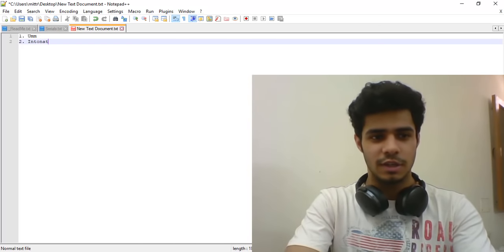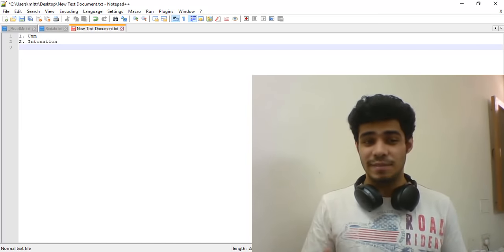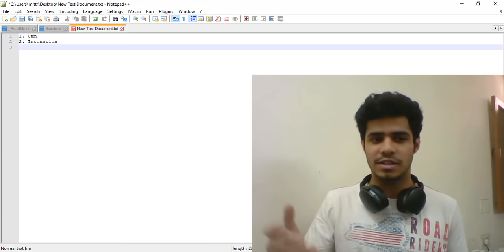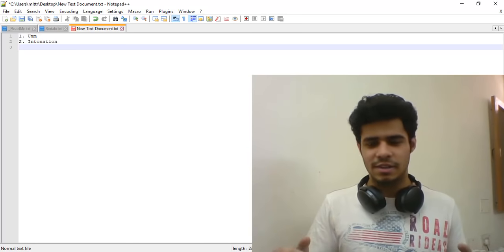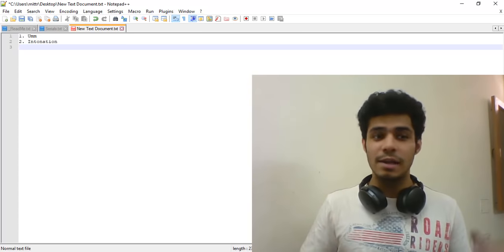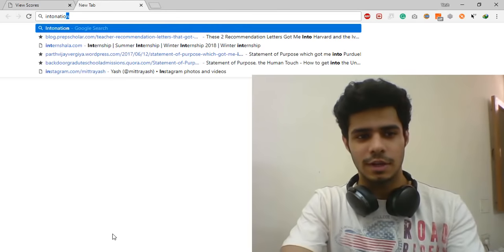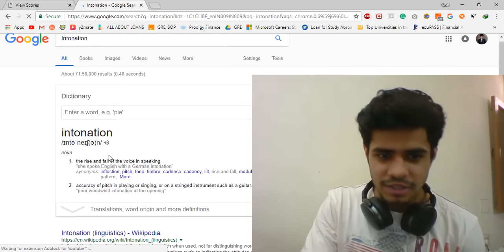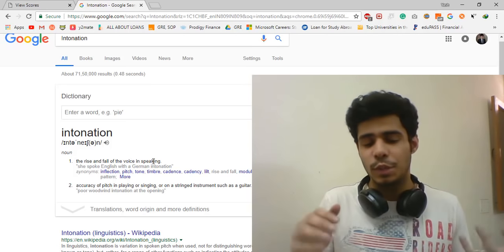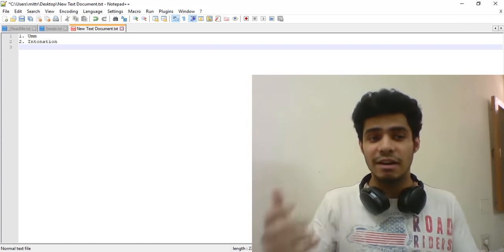The next tip is intonation. A lot of you might not know this word, but intonation can really help boost your score. Most people don't talk about it because some think it's a relatively advanced concept, but I think everyone should incorporate it — it makes speech easier to understand and helps grab people's attention. Let's look it up: intonation is basically the rise and fall of the voice when speaking. You're using cadences in your voice.